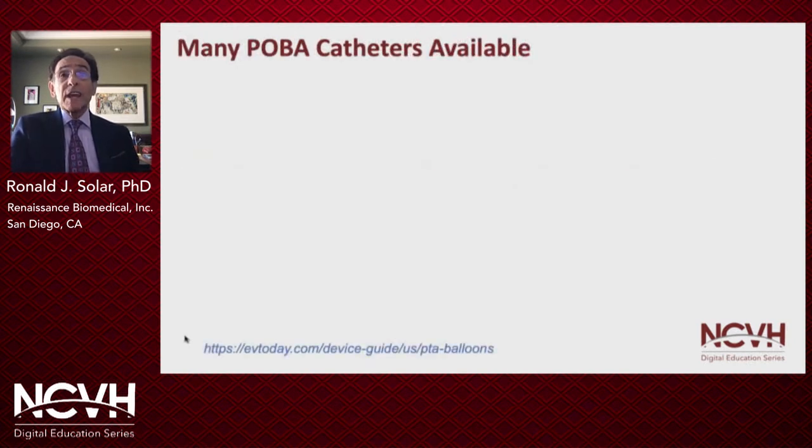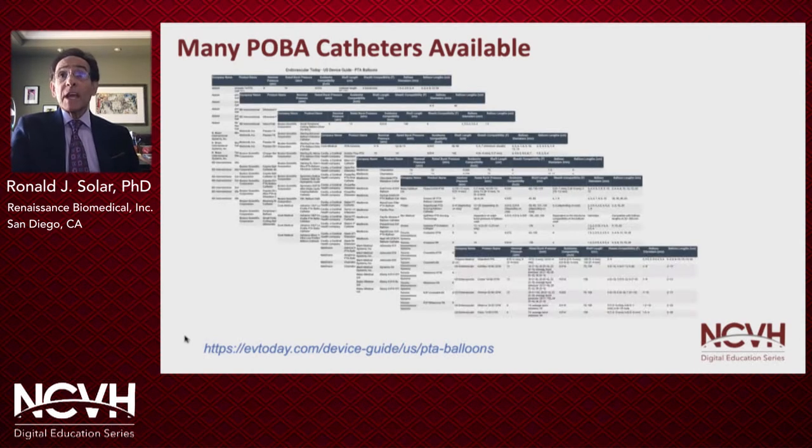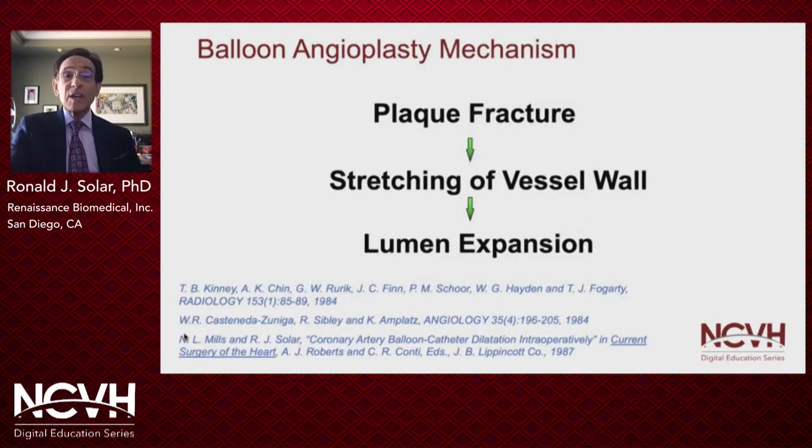There are today many plain old balloon angioplasty catheters available. In the U.S. alone, there are around 100 models from at least 15 different companies. These balloons may have different features such as over-the-wire or rapid exchange delivery, compatibility with different size guidewires, sheath size compatibility, balloon profile, compliance, rated burst pressure, working length, et cetera. However, they all work the same way to open up the stenosis or occlusion.